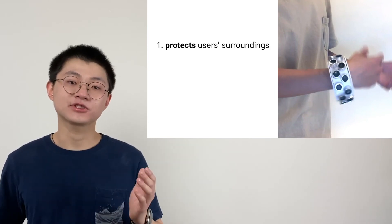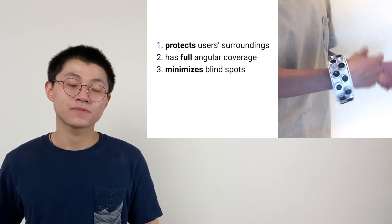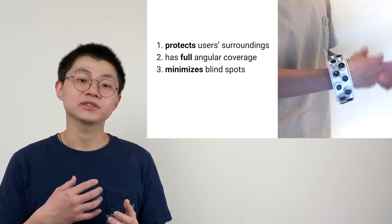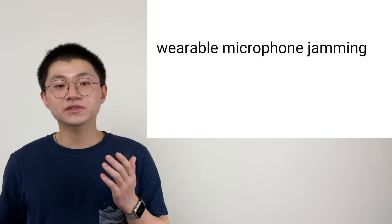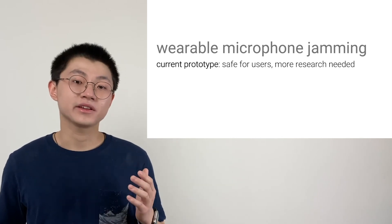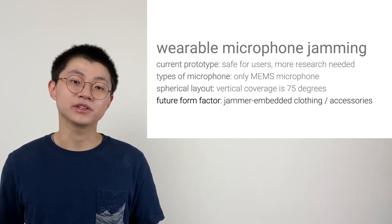To conclude, we designed, implemented, and evaluated a wearable ultrasonic jammer to protect users all around against eavesdropping microphones. The jammer has full angular coverage and minimizes blind spots. As we are all surrounded by microphones all the time, our wearable jammer provides a practical and effective tool to protect privacy. We believe this opens new directions for research, including understanding its influence on animals, testing on more microphones, increasing vertical coverage, and building it in other form factors. Thank you to our colleagues and advisors.